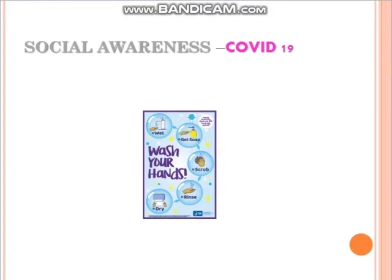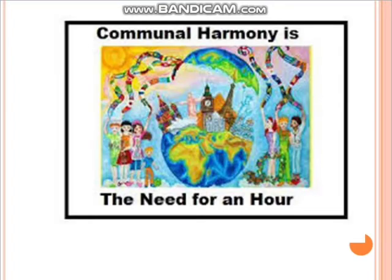Here is a COVID-19 poster about washing hands. Some more sample posters include one on communal harmony — the need of the hour. The picture conveys a lot of meaning, but it misses something.